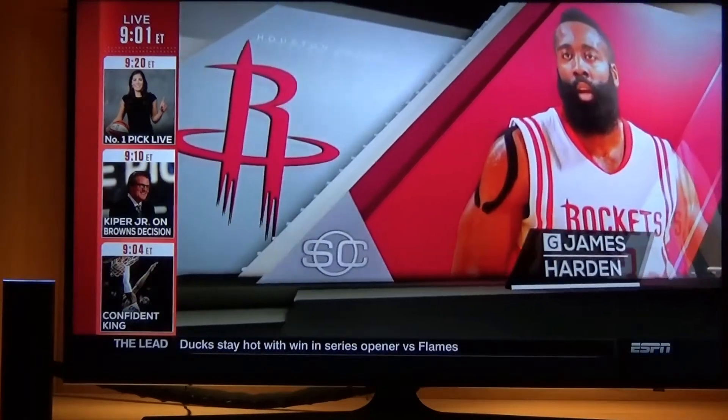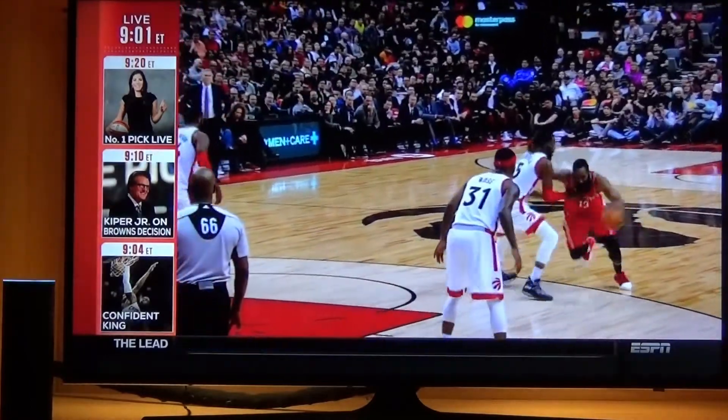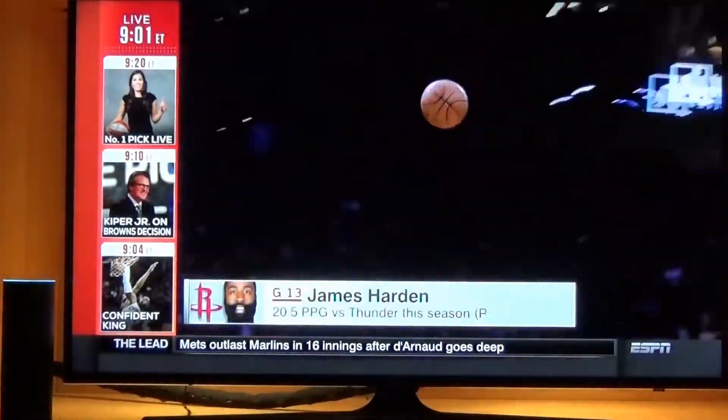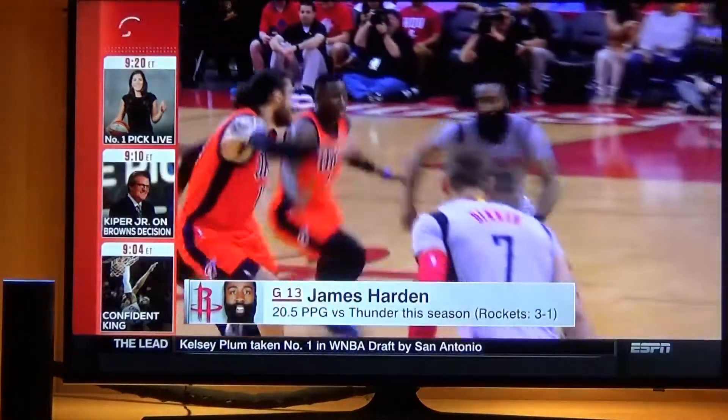Alexa, ask TiVo to list my boxes. The following TiVo boxes are configured for TiVo control: Office, family room, bedroom, guest room. I've also added a card to your Alexa app with this list.